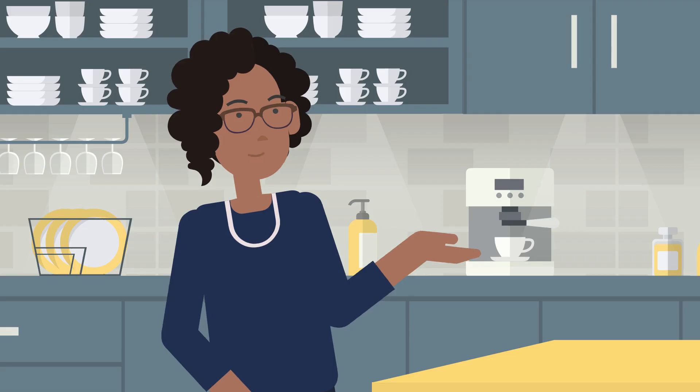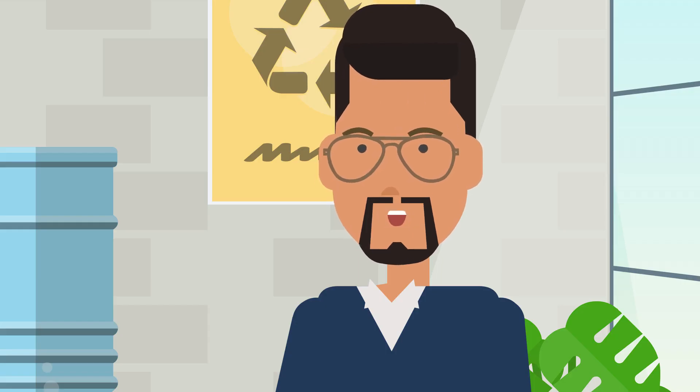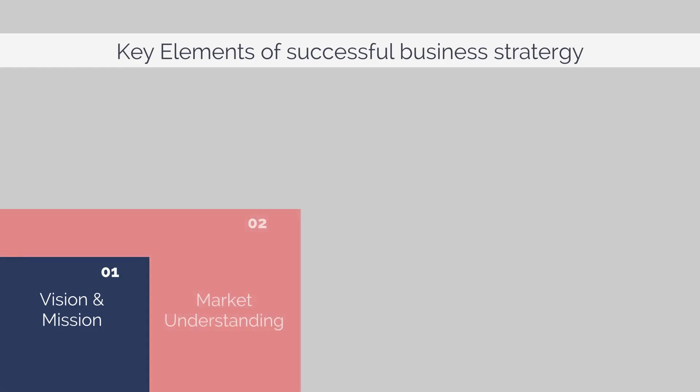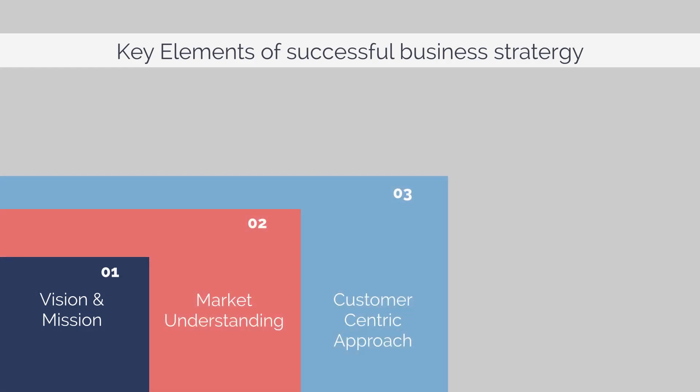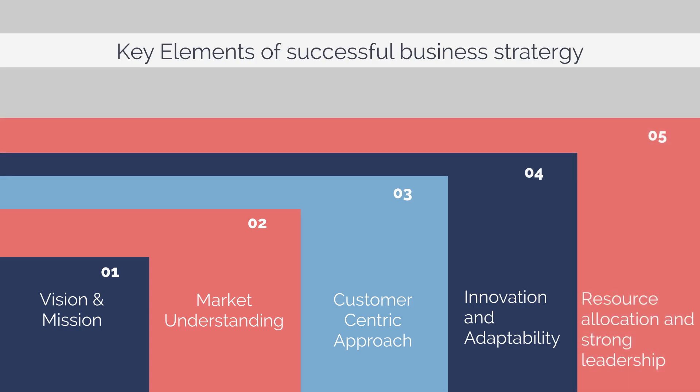What are the key elements of a successful business strategy? There are several key elements, including a clear vision and mission statement, in-depth market understanding, a customer-centric approach, innovation and adaptability, efficient resource allocation, and strong leadership and execution.